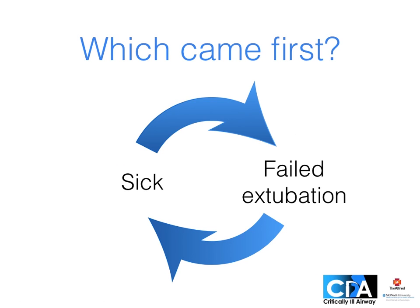Of course, this is partly because sick patients are more likely to die and also tend to fail extubation. Mortality is higher where failure is due to non-airway causes, for example heart failure, as against airway causes of extubation failure like laryngeal edema. There is also some evidence, though, that failing extubation actually makes you sicker.